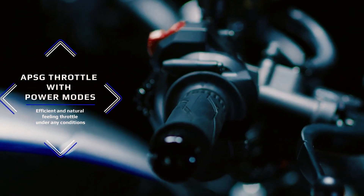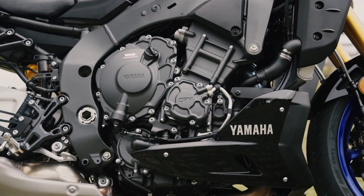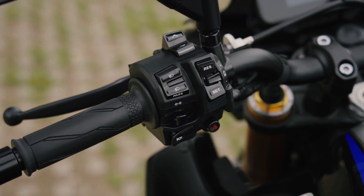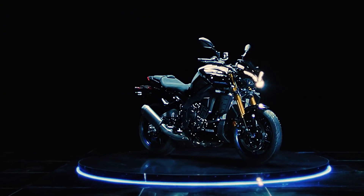The ride-by-wire system features a chip-controlled throttle and an accelerator position sensor grip, wherein the rider can set the power delivery mode to obtain a certain throttle response characteristic. The motorcycle also has a cruise control system where, using the left handlebar switchgear, the rider can easily select or adjust a set speed to ease long-distance touring on the highway.